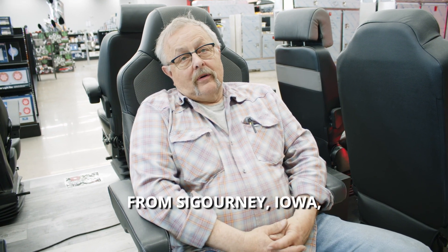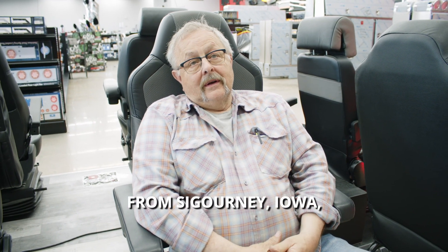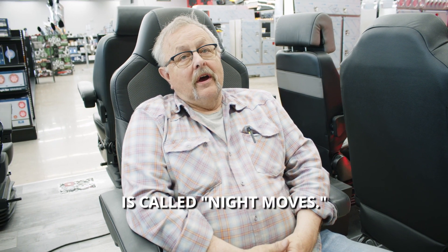Hi, I'm Ron Brubaker from Sigourney, Iowa, and the name of this truck that I have now is called Night Moves.